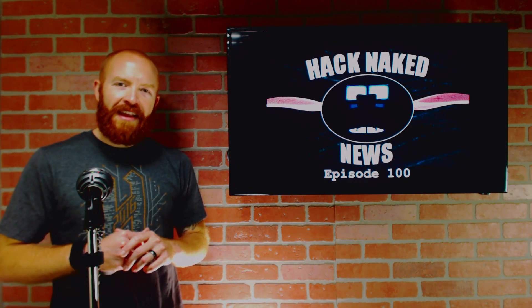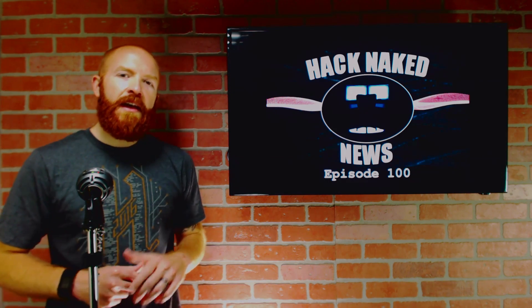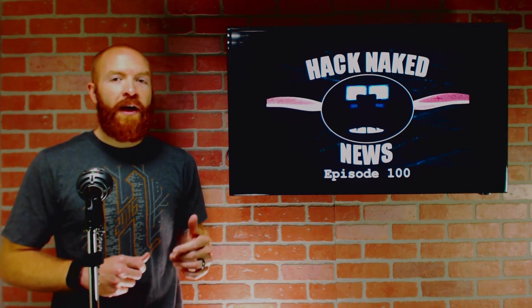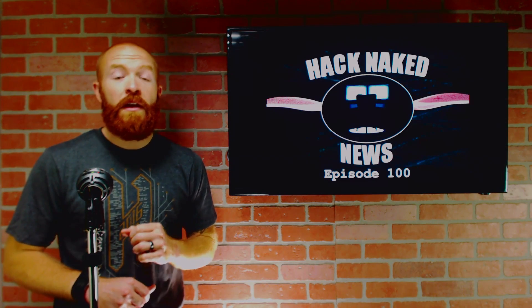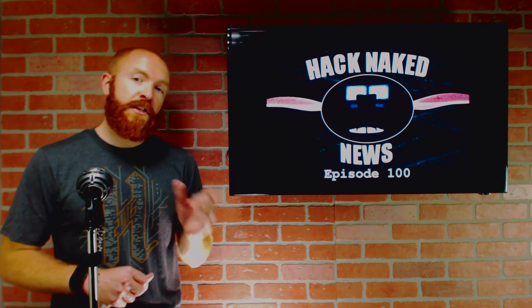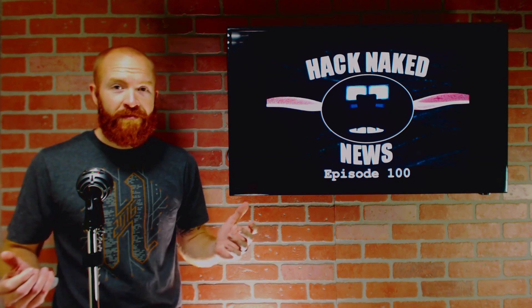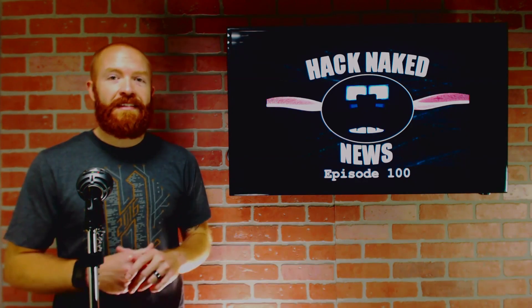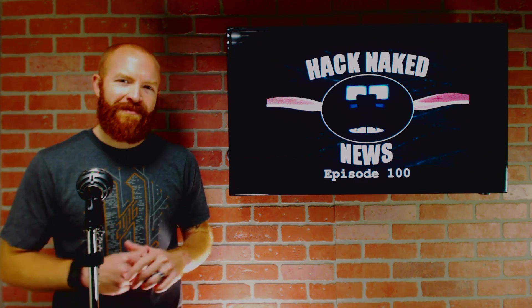Hello and welcome to this edition of Hack Naked News. This is episode number 100. I'm your host Bo Bullock and today I'm going to talk to you about a brand new device that will allow you to steal HTTP cookies from a locked computer system. Also, we'll talk about a potential hacking team Android implant as well as how you can unlock an encrypted Linux system in less than about a minute and a half. All that and more — stick around.